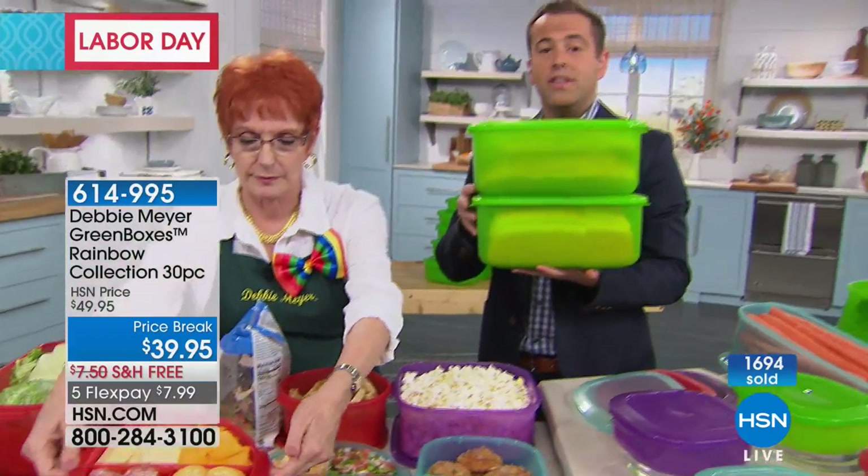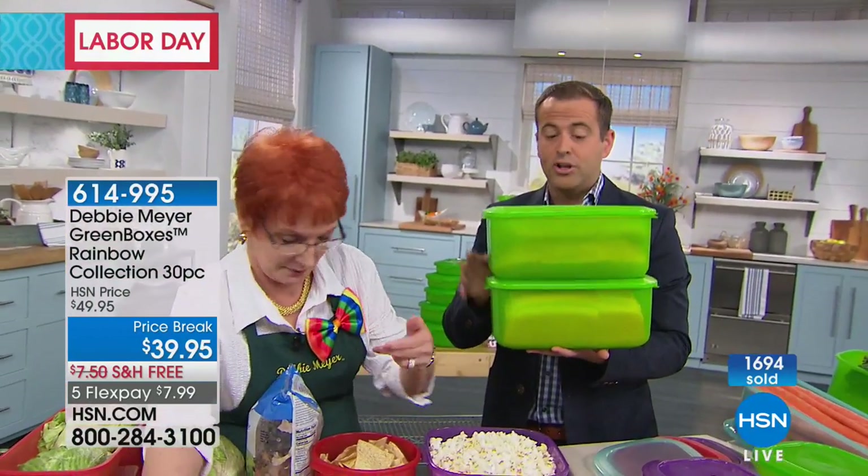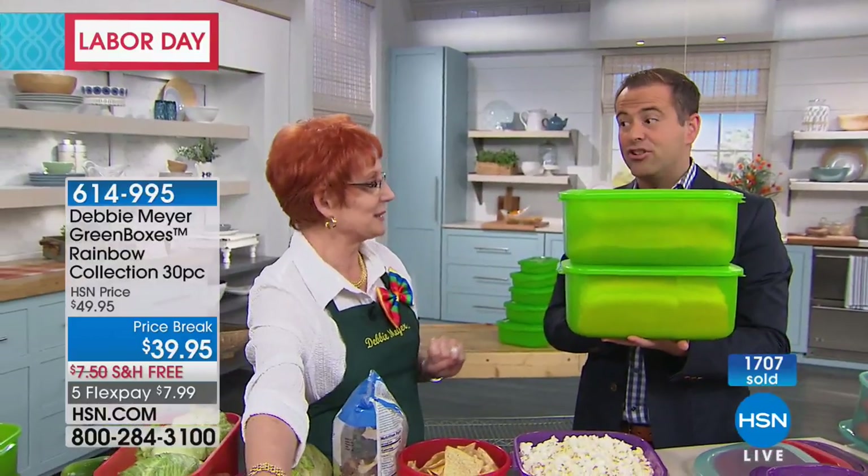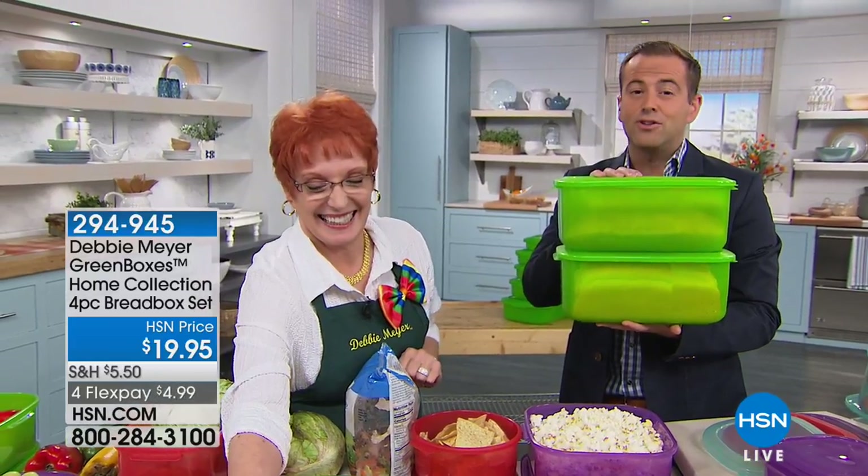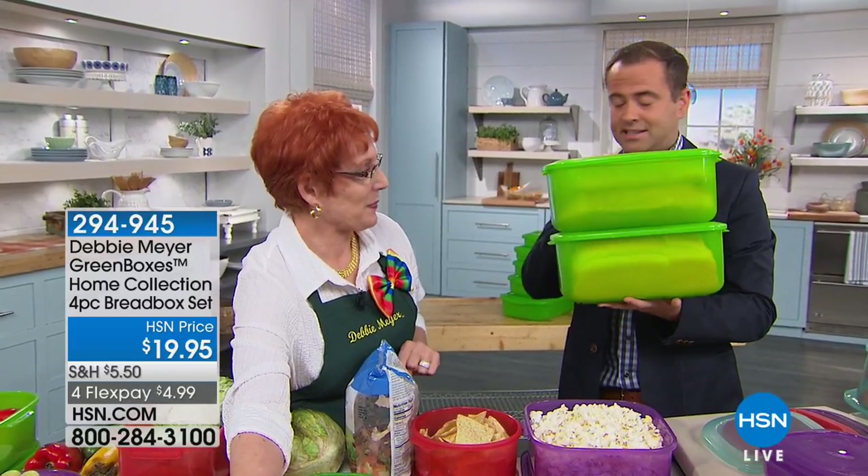If you want the Debbie Meyer bread box, we do have a set available — a four-piece set for under $20. They did it on crazy FlexPay for Debbie's 13th anniversary. If you are fed up with bread going off so quickly and going stale so quickly, definitely ask about that.